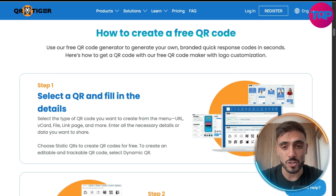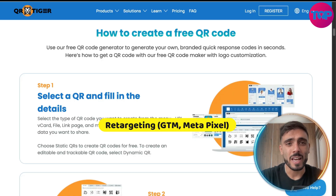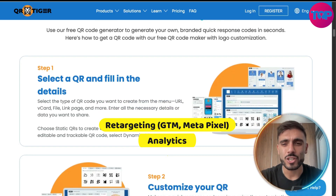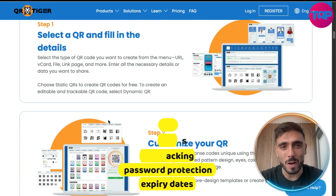They have advanced features like retargeting, GTM, and Metapixel. They even offer analytics, GPS tracking, password protection and expiry dates.